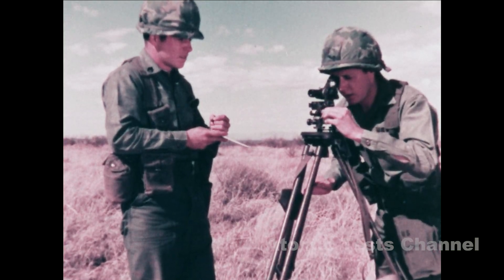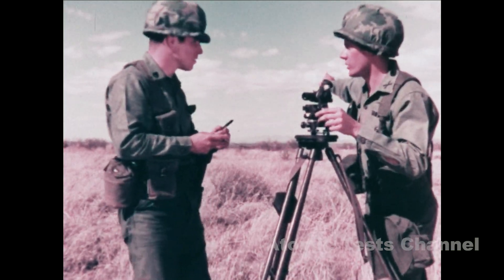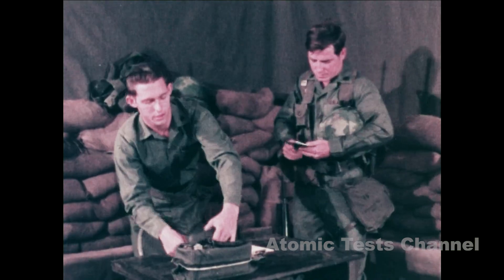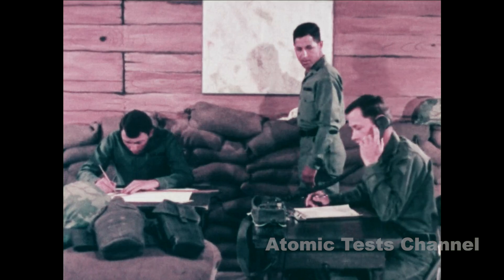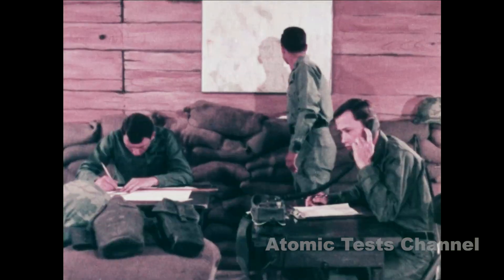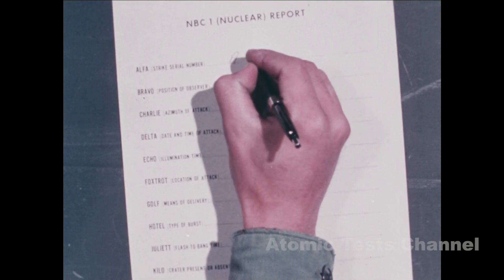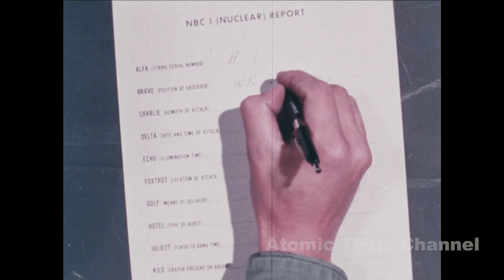All of this data your unit has gathered is of immediate concern to the battlefield commander. The information should be forwarded as quickly as possible through command, intelligence, or artillery channels to the CBR element at division headquarters. At the CBR element, the report is integrated with other information to establish an initial estimate of fallout hazard and nuclear damage. The data reported by your unit is recorded at the CBR element using the format for the NBC1 nuclear report.